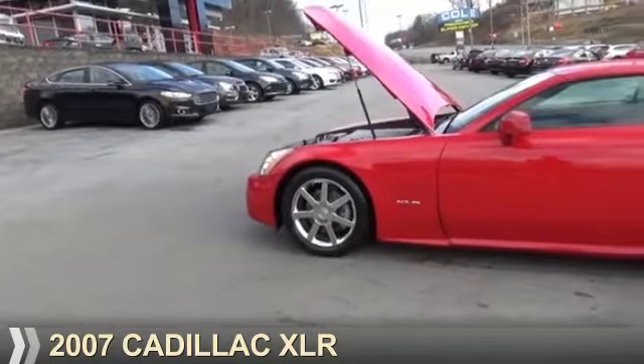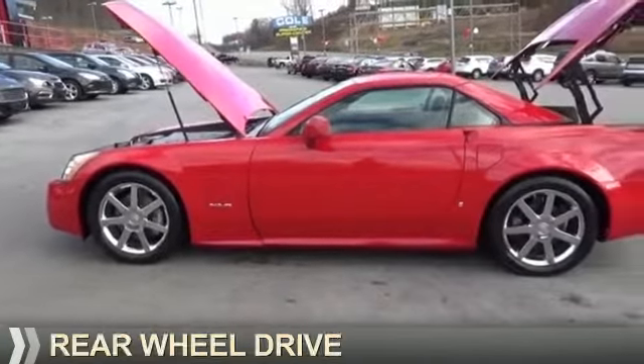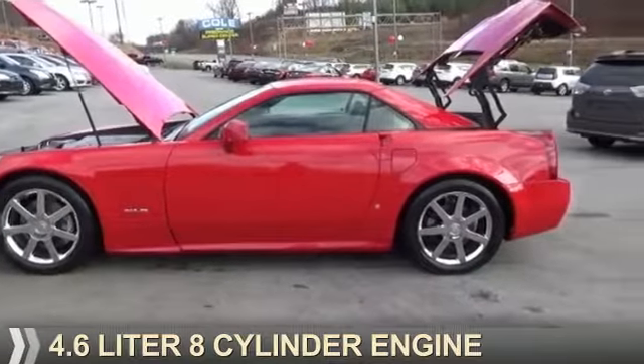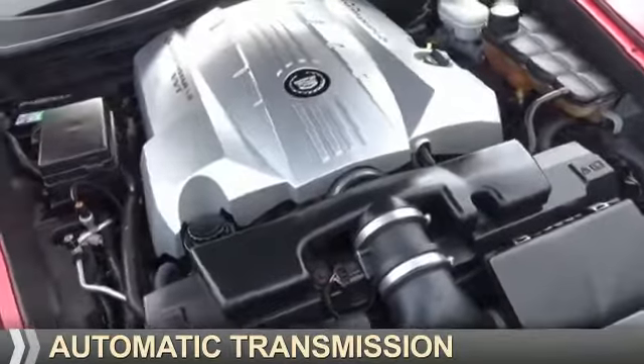Presenting the 2007 Cadillac XLR. It's powered by rear wheel drive, a 4.6 liter 8-cylinder engine, and an automatic transmission.